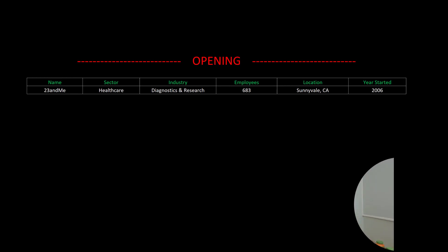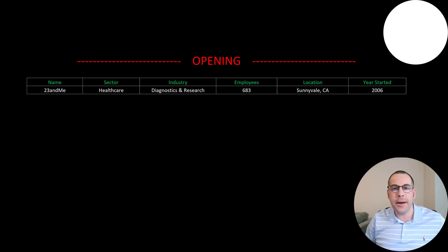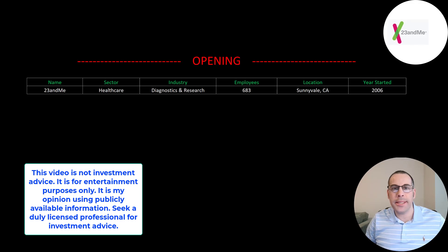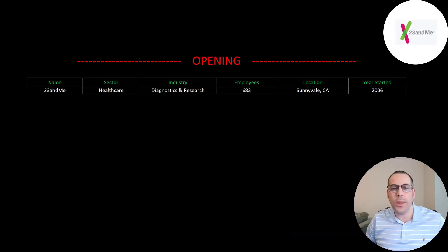Welcome to my channel. I'm Scott and in this video I am going to walk you through the process of valuing 23andMe stock by analyzing their financial statements and dissecting their financial ratios so we can determine if it's a buy or a sell.